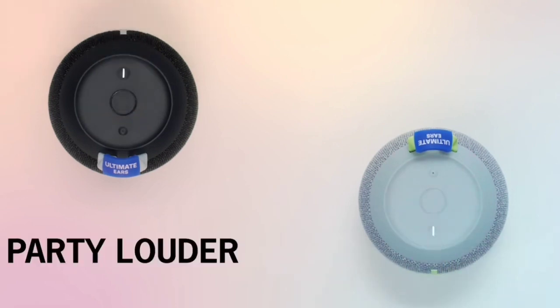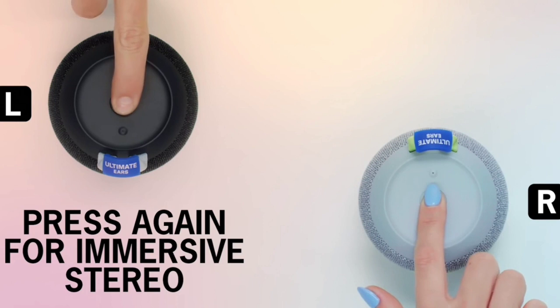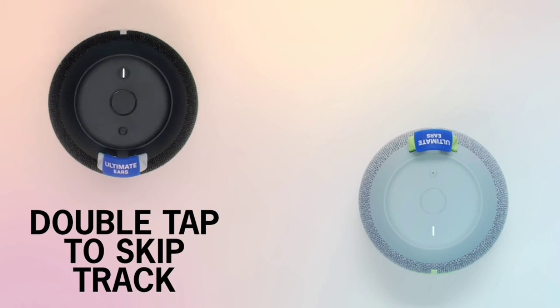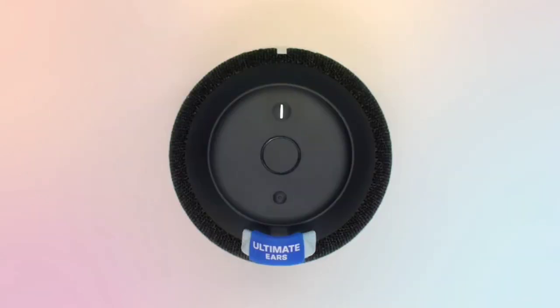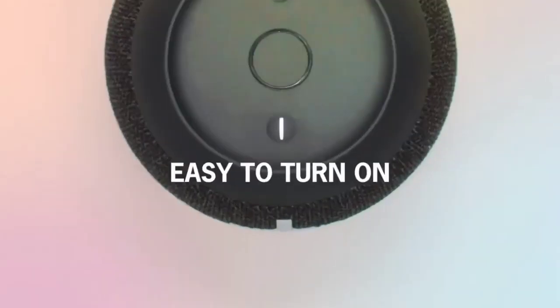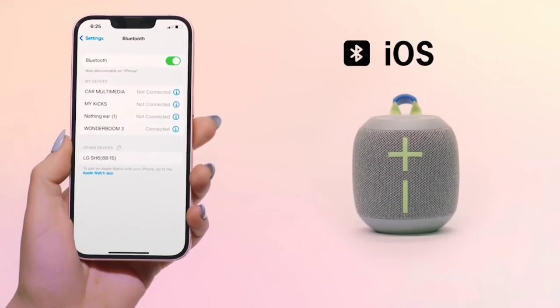As for the sound, this speaker's clear and accurate reproduction of voices and other lead instruments makes it a great choice for listening to lots of different genres. Its outdoor mode makes audio clearer and crisper when you listen in larger, more open spaces like your backyard. That said, it has fewer sound customization features than more premium speakers like the Ultimate Ears Mega Boom 3. If you want a budget-friendly speaker with a graphic EQ and presets, check out the Anker Soundcore Flare 2. While its battery life doesn't last as long as the Ultimate Ears, the Anker is still a solid option if you want more control over the mix.